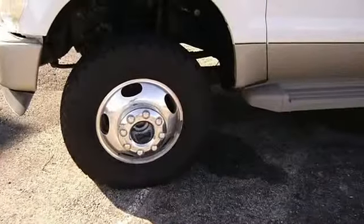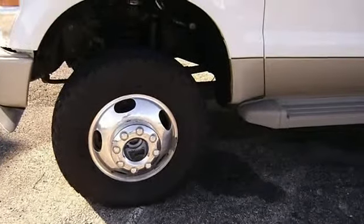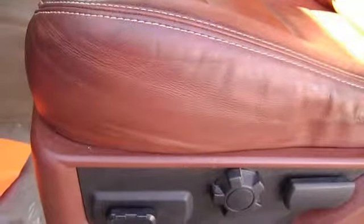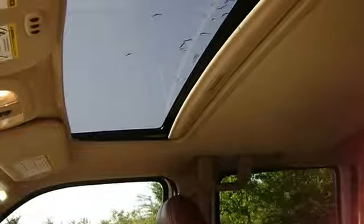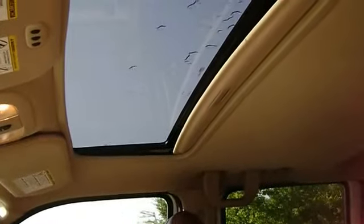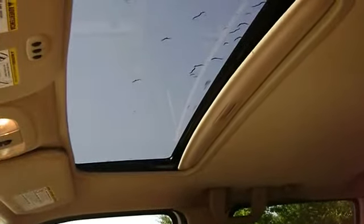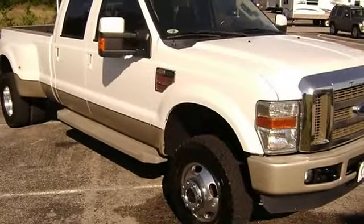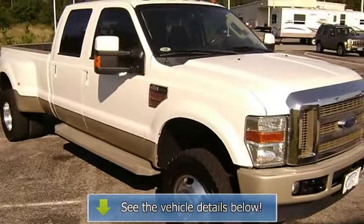This truck is barely broken in. One hundred percent AutoCheck guaranteed. All electronic components in working condition. All interior components are in good working order. A Super Duty F-350 DRW in this condition with these options is an absolute rarity. This 2008 Super Duty F-350 DRW is sure not to disappoint.